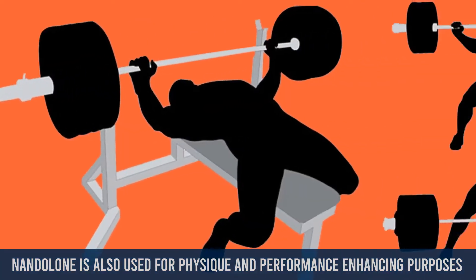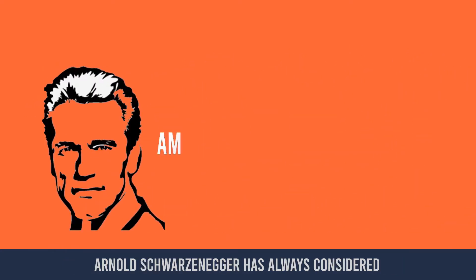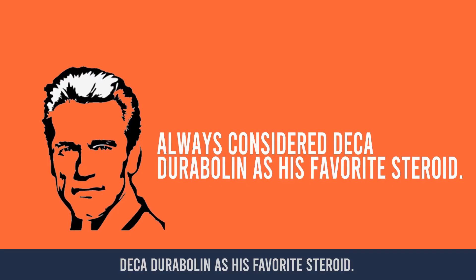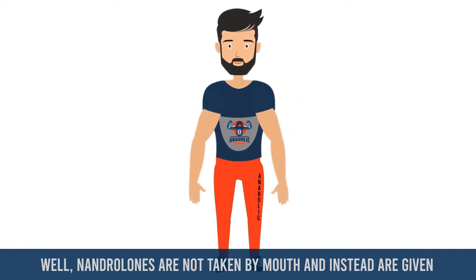Apart from its medical uses, nandrolone is also used for physique and performance enhancing purposes by competitive athletes, bodybuilders, and powerlifters. Arnold Schwarzenegger has always considered Deca-Durabolin as his favorite steroid.